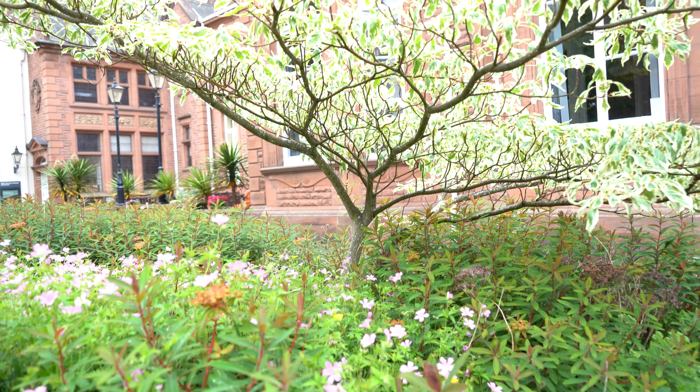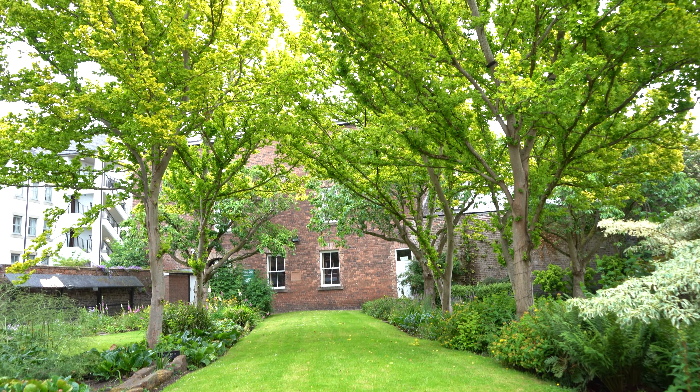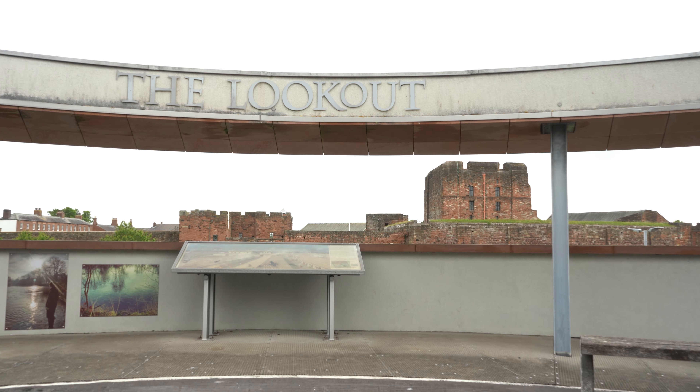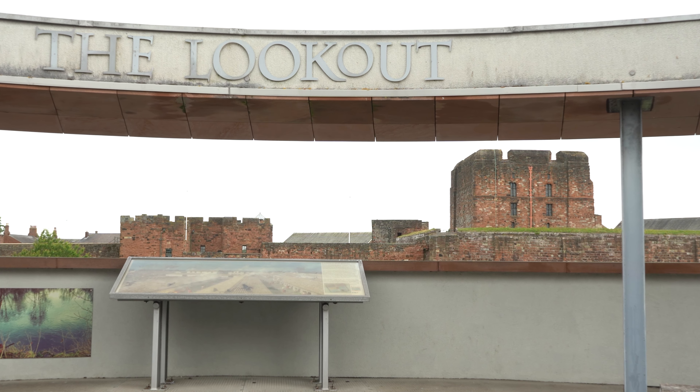Our gardens are the perfect place to grab a drink from our cafe and relax in beautiful surroundings. From our lookout you get a lovely view of Carlisle Castle, which was also the site of the first Roman fort in the city.